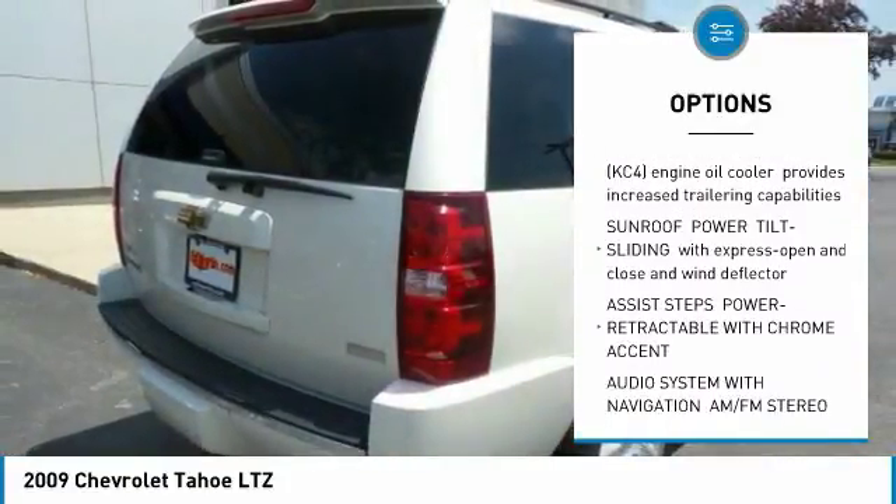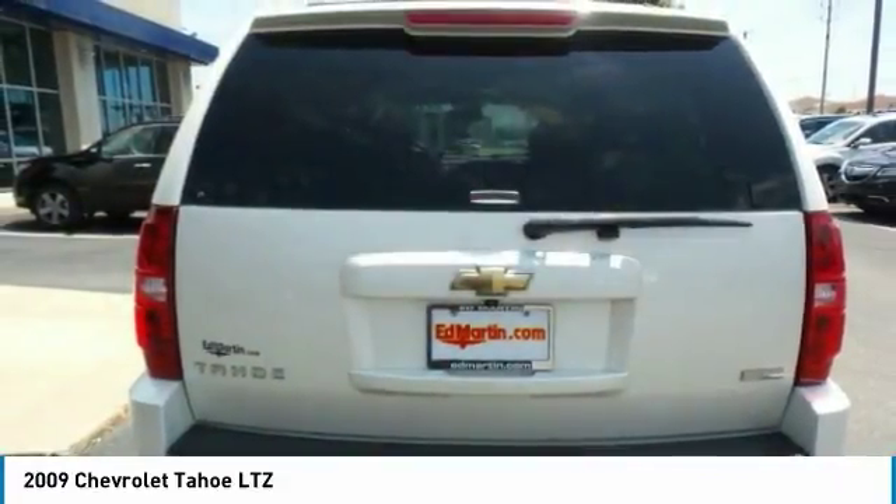Aluminum wheels, four-wheel disc brakes, four-wheel drive, AM-FM stereo radio.